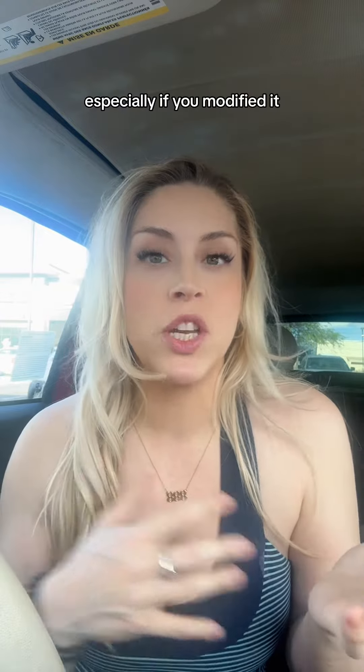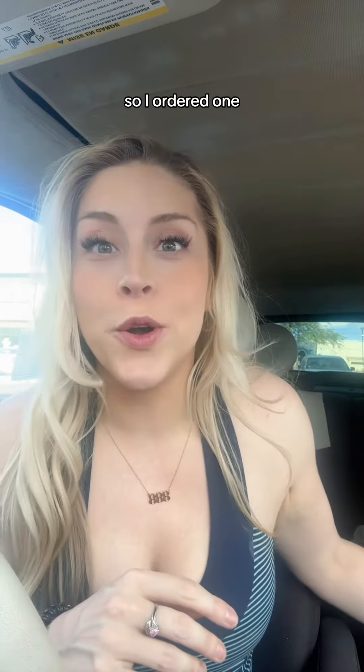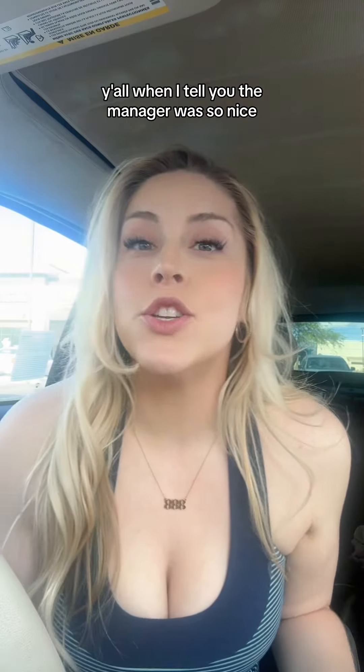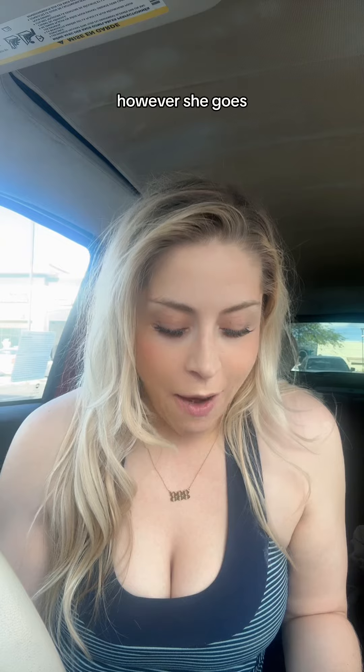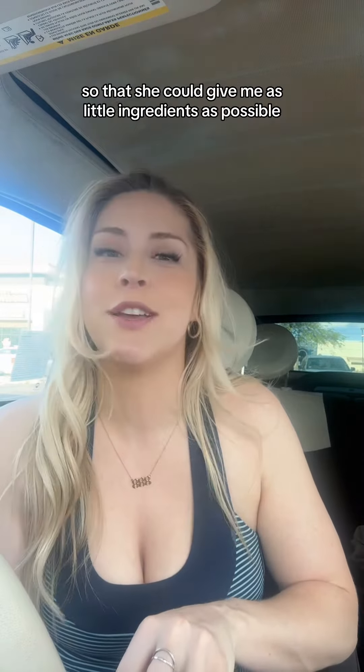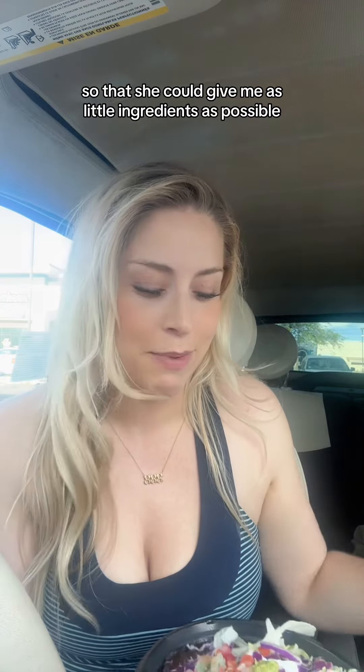Could be fairly low-carb, especially if you modified it, so I ordered one. Oh my god, y'all — the manager was so nice, however she goes, 'I'll make it for you myself.' And I'm wondering if maybe she made it for me so that she could give me as little ingredients as possible.